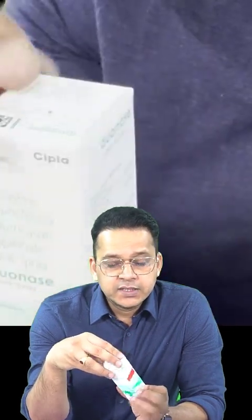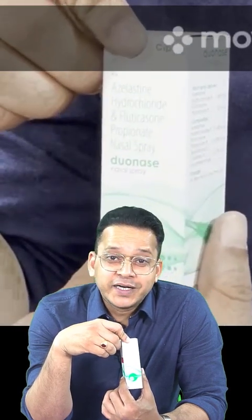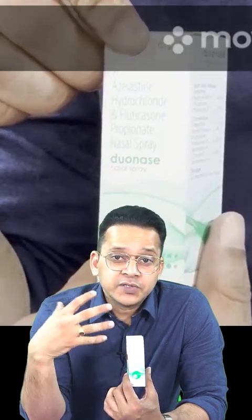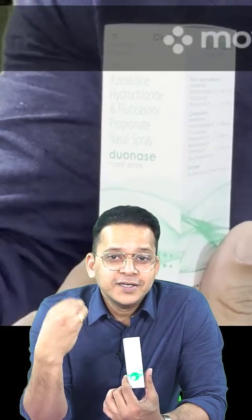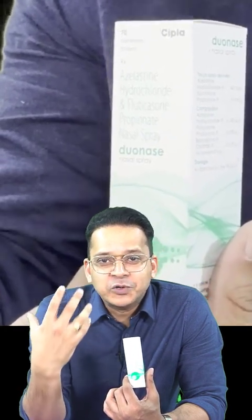So that's it for today. Our aim was to discuss a topical antihistamine and steroid — Duonase — which can be given into the nasal cavities for treatment of allergic rhinitis. If these videos are helping you, please let me know in the comment box. Love you all, bye!